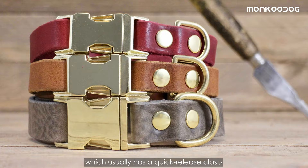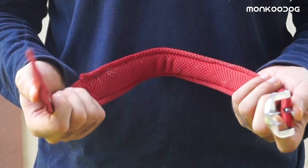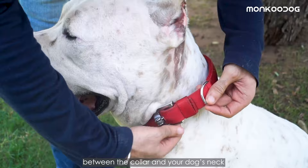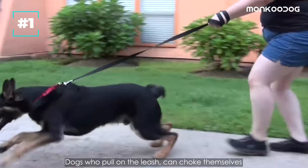The pros of using this collar are that it is easily adjustable and simply attaches around your dog's neck by fastening the buckle or snapping back the clasp. It is gentle around your dog's neck if used properly. It is important to check the gap between the collar and your dog's neck with your two fingers to make sure his breathing is not constricted.